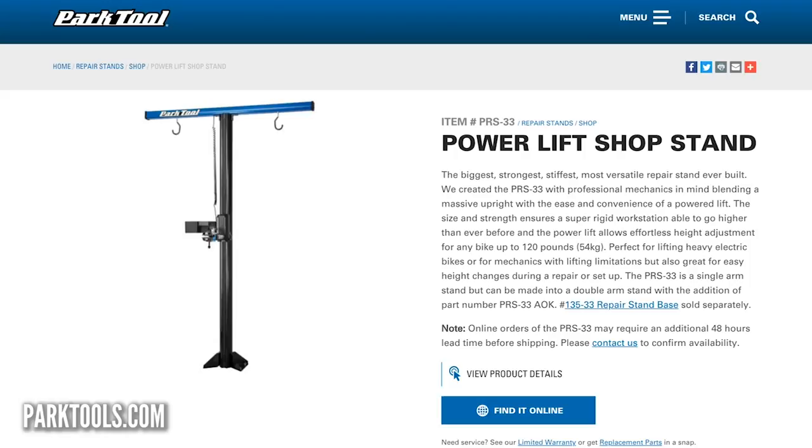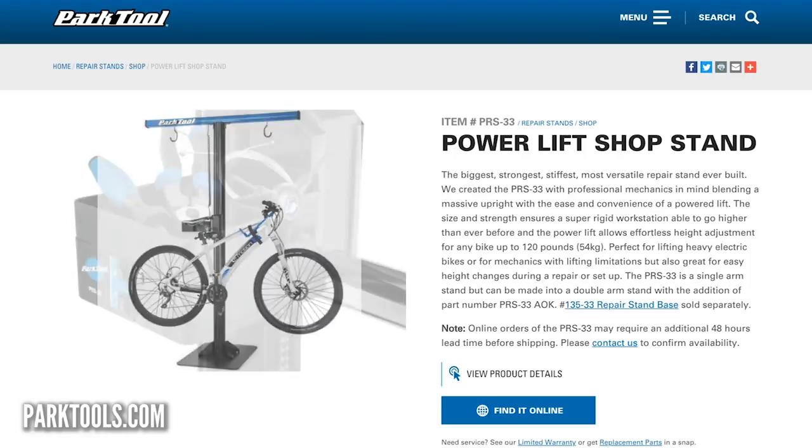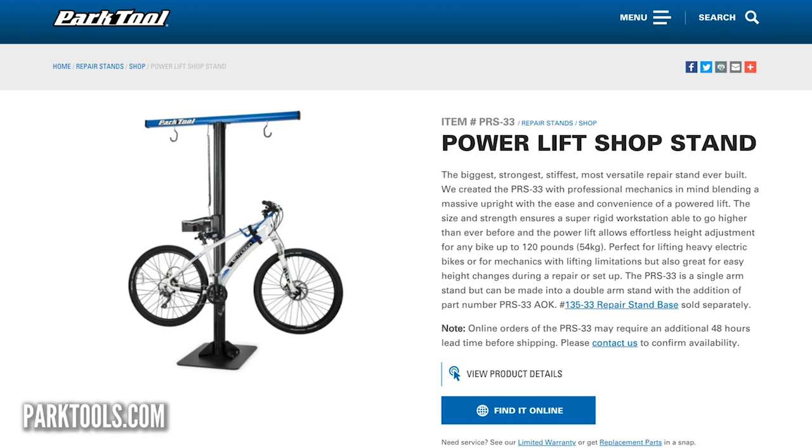Something that caught my eye this week was the Park Tools Power Lift bike stand, the PRS-33. It can lift up to 54 kilos so you can pretty much lift any e-bike out there. You can mount it double-sided to work on two bikes. It has a 360-degree rotatable head so you can turn your bike upside down, and you can raise and lower it at the push of a button — it just saves breaking your back trying to lift your e-bike up.